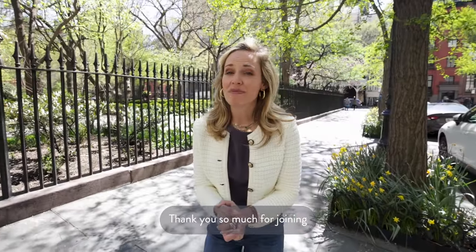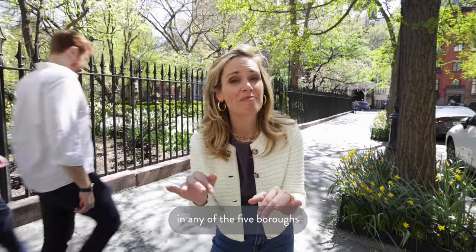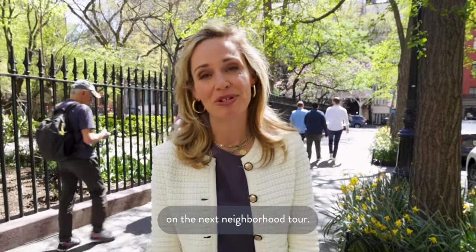Thank you so much for joining me on this tour of the Gramercy neighborhood. I'm so glad you came to see this. If you have other neighborhoods in any of the five boroughs that you're interested in seeing, message me — I'd love to hear from you and I can't wait to see you on the next neighborhood tour.